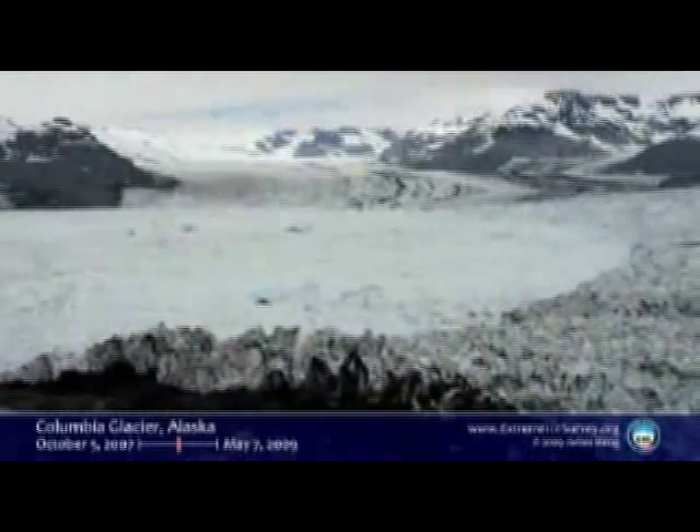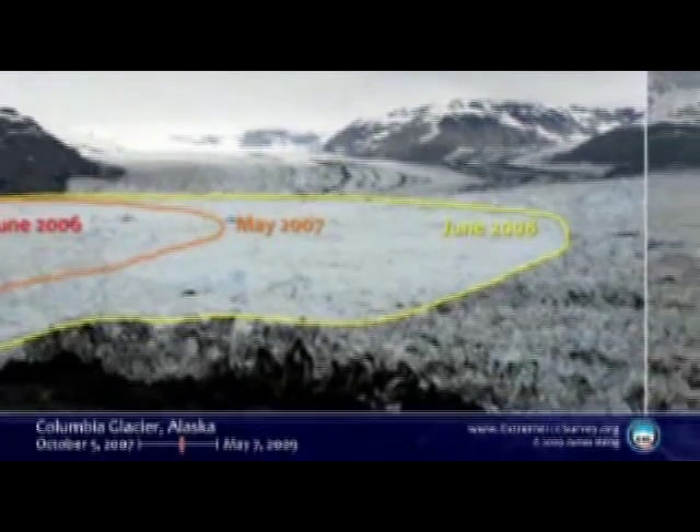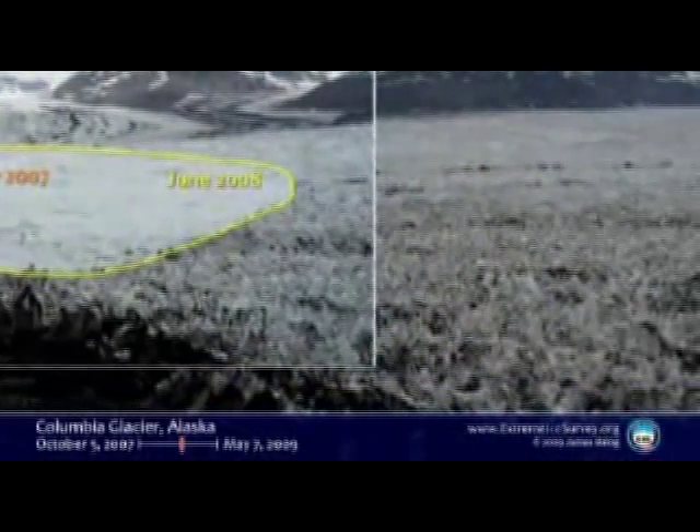We've been talking about seeing is believing and seeing the unseen at this TED Global. That's what you see with these cameras. The images make the invisible visible.